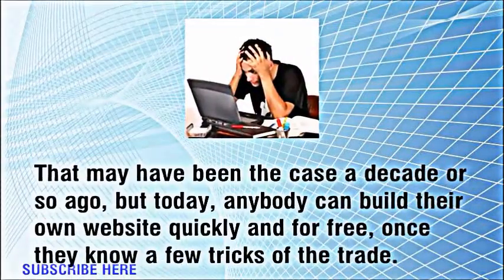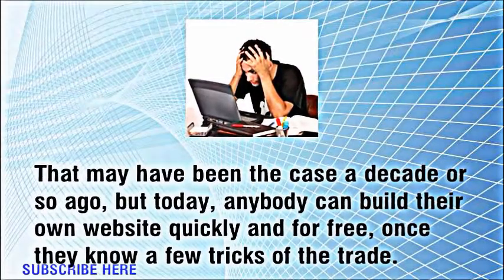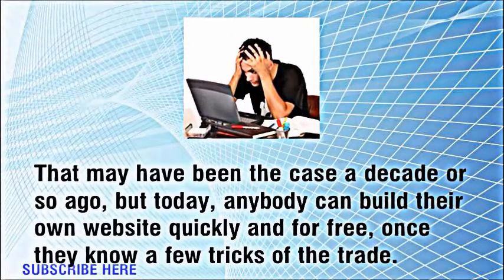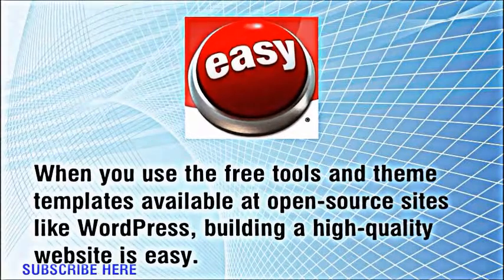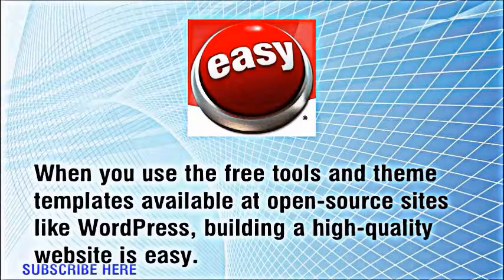That may have been the case a decade or so ago, but today anybody can build their own website quickly and for free, once they know a few tricks of the trade. When you use the free tools and themed templates available at open source sites like WordPress, building a high quality website is easy.